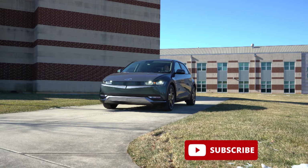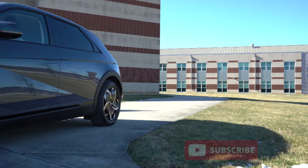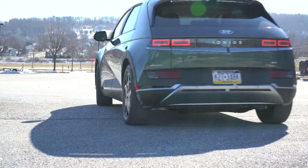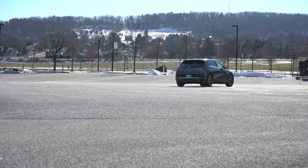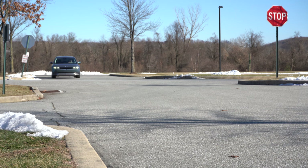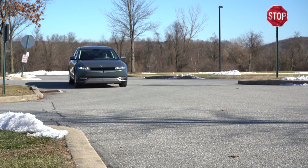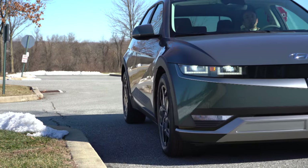This thing is super quiet. This is an all-new, all-electric model from Hyundai. It comes with America's best warranty: five years, 60,000-mile bumper-to-bumper; 10 years, 100,000 miles on the powertrain — and that actually includes the battery as well. You also get three years or 36,000 miles of complimentary maintenance. In this video we'll be testing out everything from acceleration to braking, steering, ride quality, and sound system.